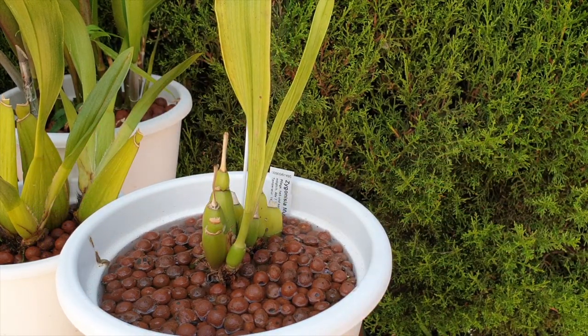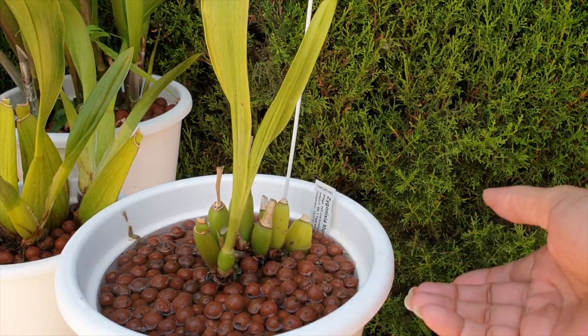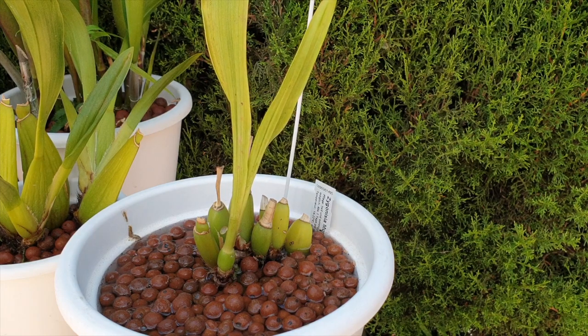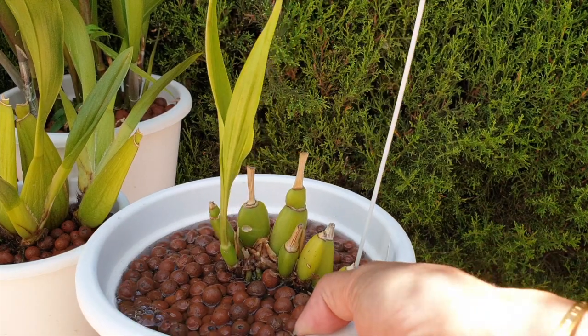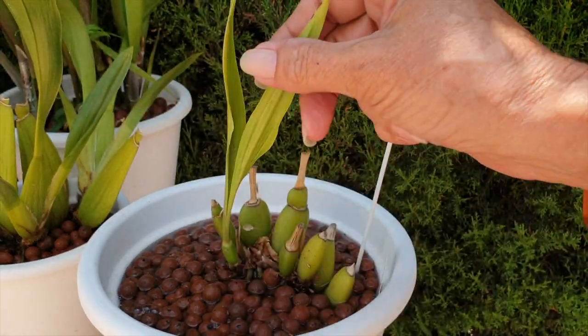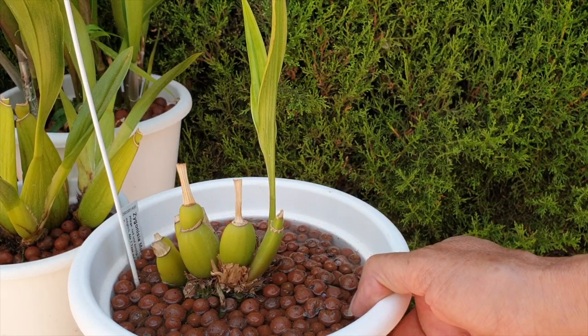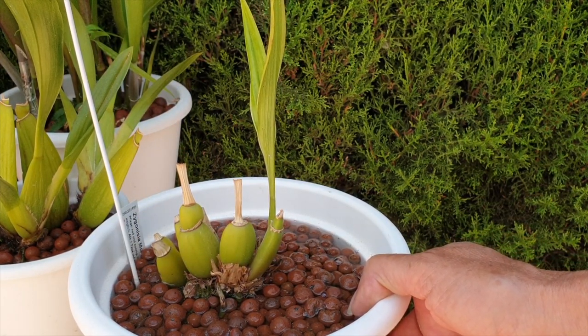Zygonesia murasaki komachi — huge disappointment this year. I thought I was going to lose this orchid and had already made my peace with it. But here we are: this itty-bitty little growth has formed the tiniest of pseudobulbs — not exactly impressive — and it didn't bloom this year either. Just wondering if the horrible spring had an effect on that one as well. It's alive still; we'll see for how long. Definitely not impressed with this one.